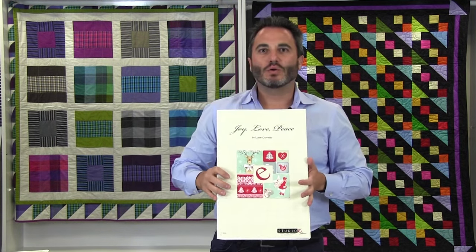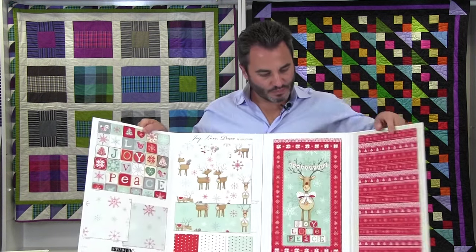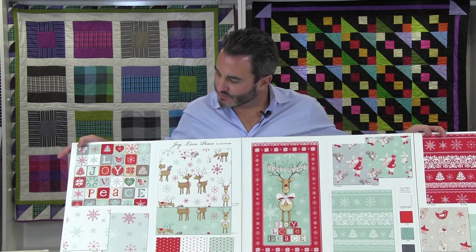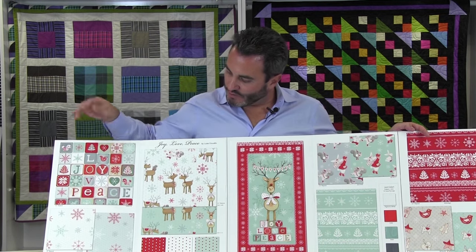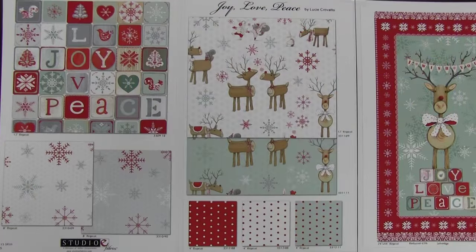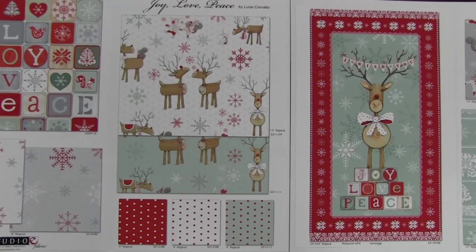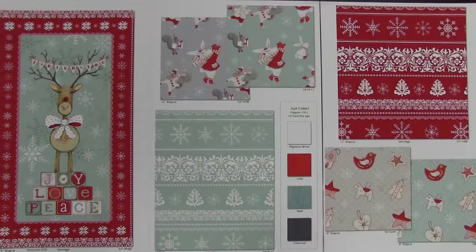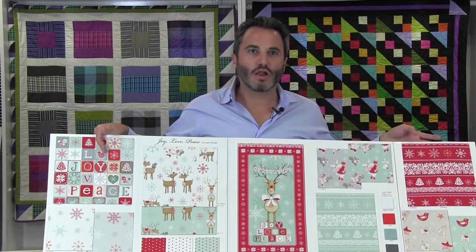Next up we have Lucci Cravato, who designed the Peppermint Penguin line. This is called Joy Love Peace. Hopefully you all remember these little wood toys. This line is 15 SKUs and ships in May. We have little blocks with words — joy, love, peace — a little snowflake, some dots, these little wooden horse or deer characters. We have a 24-inch panel that looks really adorable, plus little characters — a dressed-up squirrel and a bunny — and some little Christmas tree ornaments, along with just-color basics.